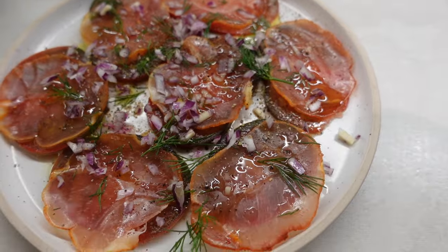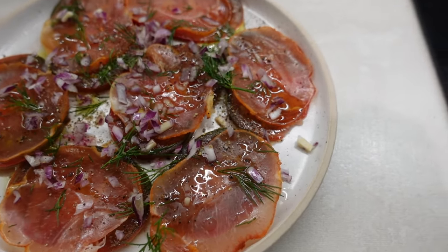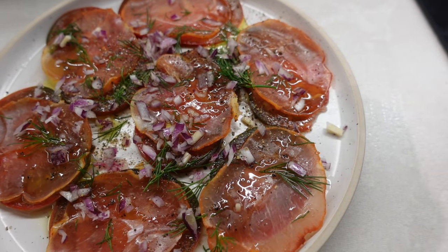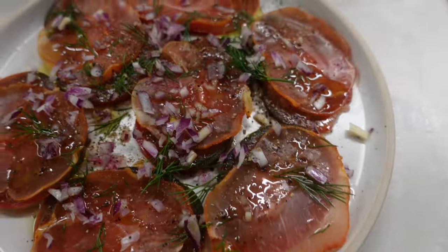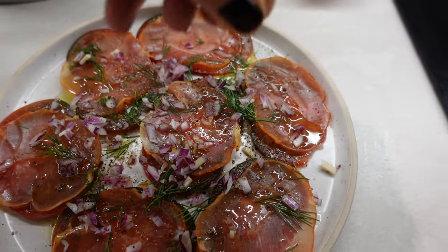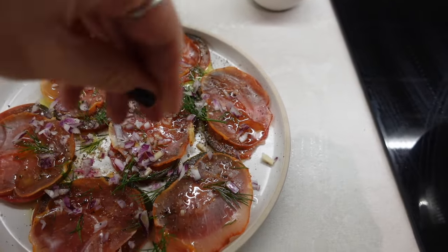This is the side dish. Not sure if you can call it carpaccio, but it kind of looks like it. Thinly sliced tomatoes, a bit of meat, red onion, pepper, dill, lots of olive oil, red wine vinegar, and I'm just adding a bit of Maldon salt.